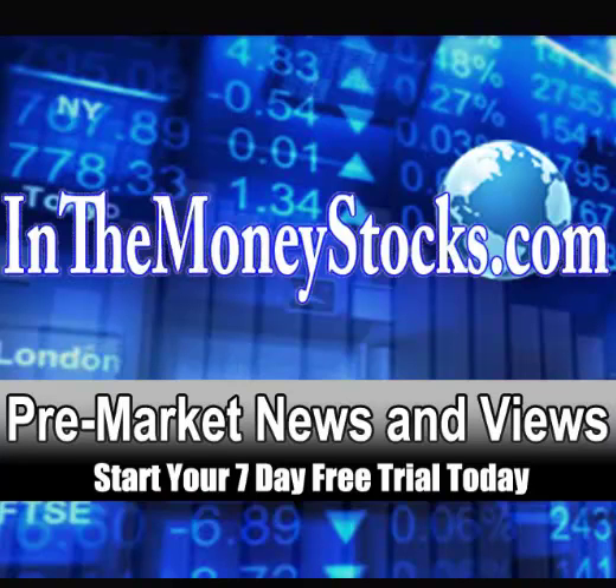Good morning, everyone. Welcome to Premarket News and Views by InnoMoney Stocks. Today is Monday, April 21st, 2014. Thank you all for tuning in. Let's jump right into the charts.